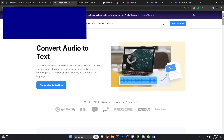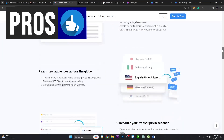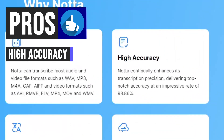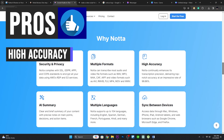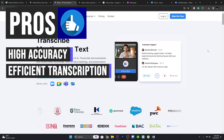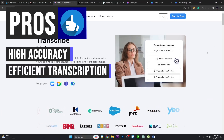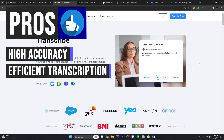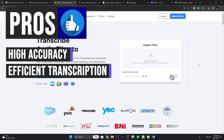Let's start with the pros. Nota AI offers 98.86% accuracy in transcribing audio and video content, making it a reliable choice for users seeking accurate transcripts. Nota AI can also transcribe a one-hour-long meeting in just five minutes, making it a fast and efficient option for users.